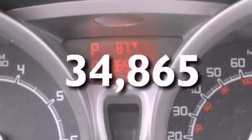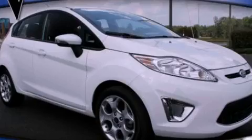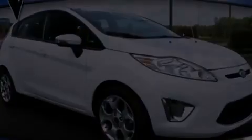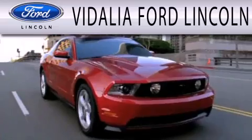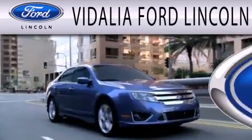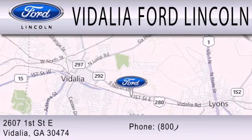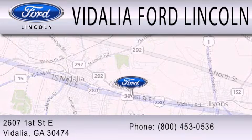We hope you found this video informative. Please contact us today. Vidalia Ford Lincoln is dedicated to doing everything possible to ensure that the experience you have selecting your next vehicle is as pleasant as possible. We are located at 2607 1st Street East in Vidalia.